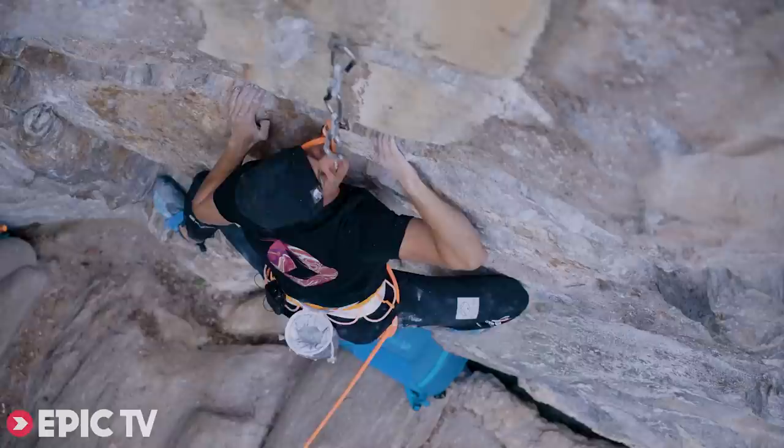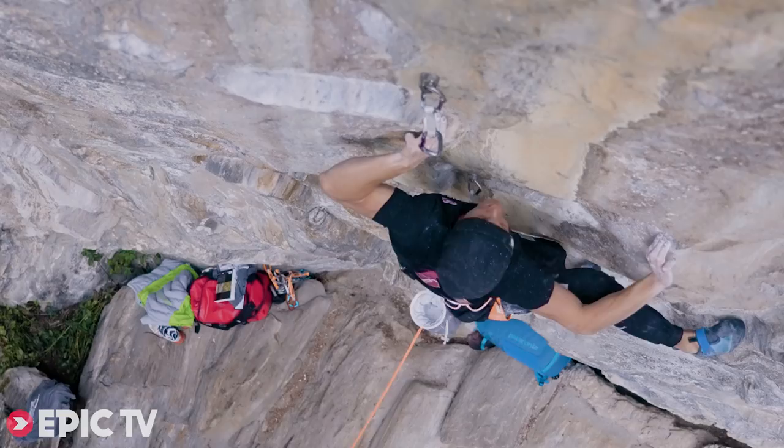Today we are trying the route Companion of Change. Not really many people have climbed this route yet — only Jakob and Alex Megos.